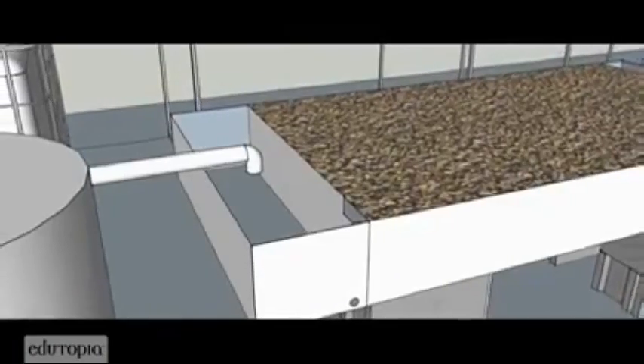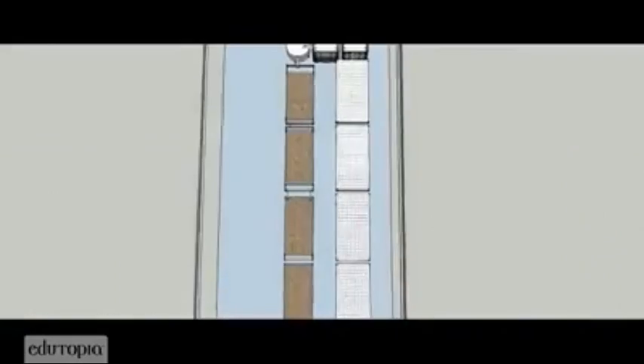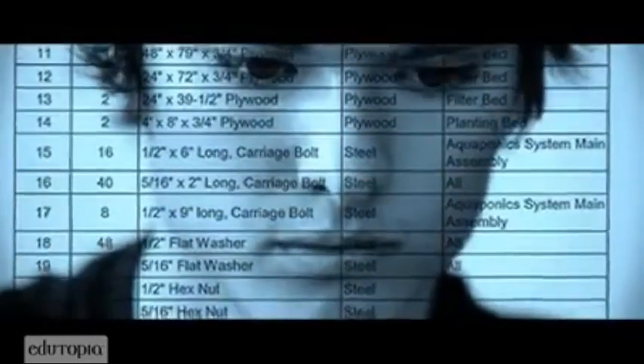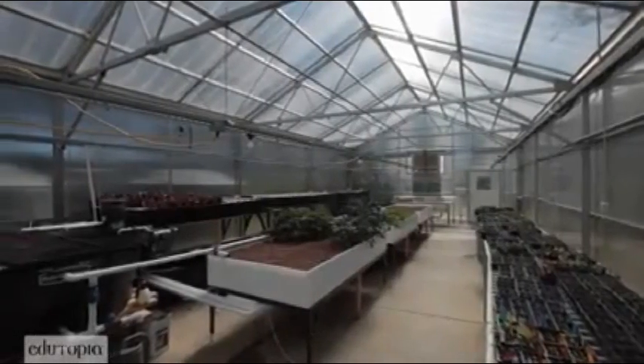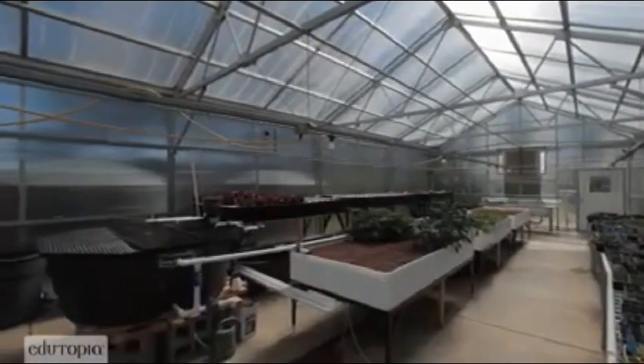He presented the project and they said, that's a fantastic idea — if you can raise the money, we'll allow you to put a system in the greenhouse. He had to get a list of materials and costs, go to the principal and ask. A lot of legwork, six months worth of nothing in the greenhouse and nervousness about whether or not he could pull this off. The community support was a very large portion of this project. He had to go around to local organizations to raise the money, so the community was an instrumental part in the system.